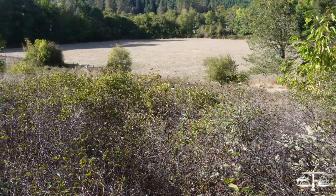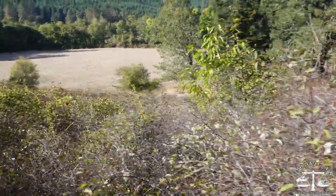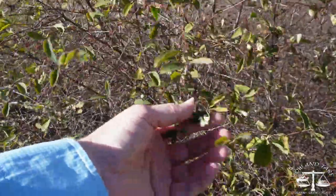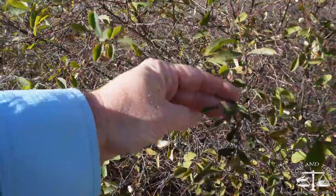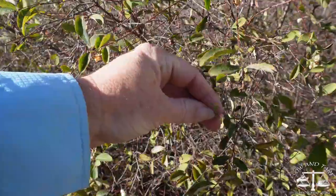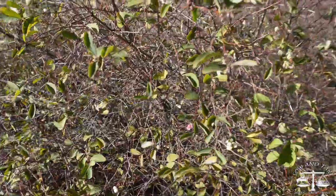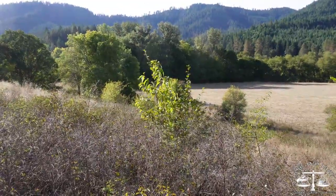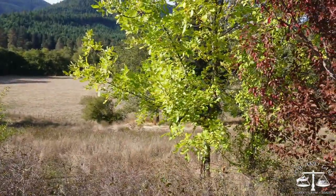It looks like there's more rose over there, and then this is snowberry — I did see flowers. There's some immature berries and a flower. To me, that one looks like a cherry, but I'm not sure. And then this one looks like it might be a walnut.